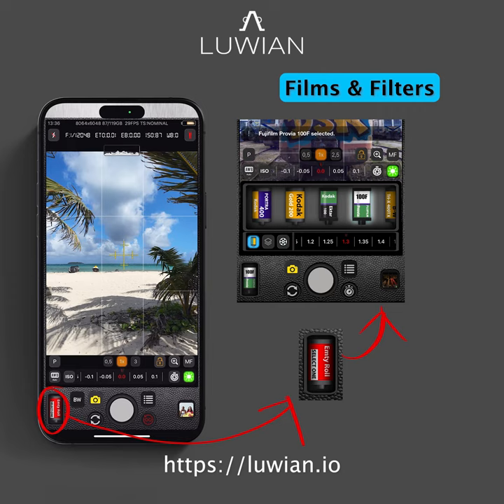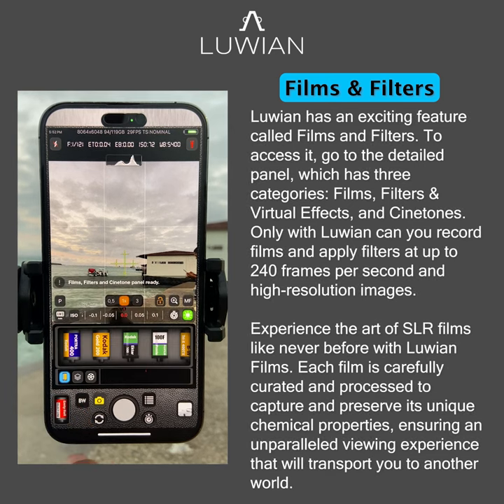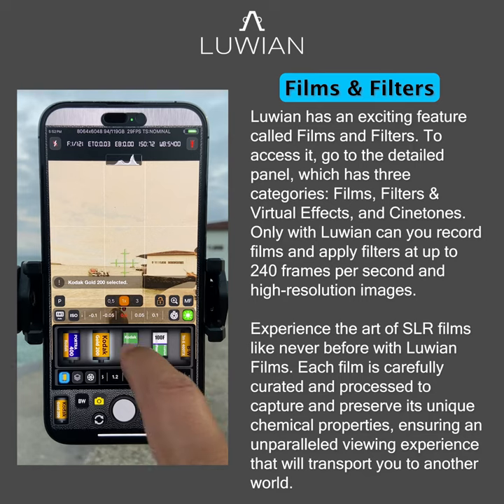Luwian has an exciting feature called Films and Filters. To access it, go to the detailed panel, which has three categories: Films, Filters and Virtual Effects, and Cinetones.